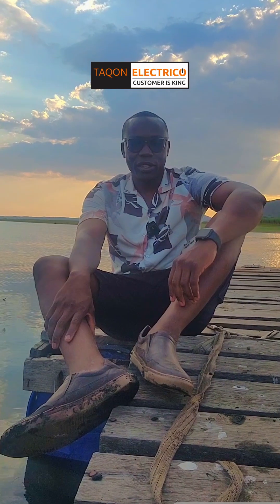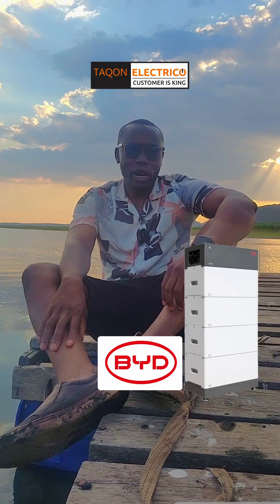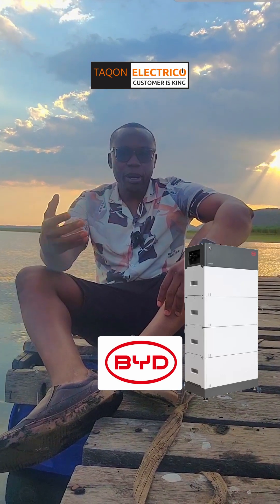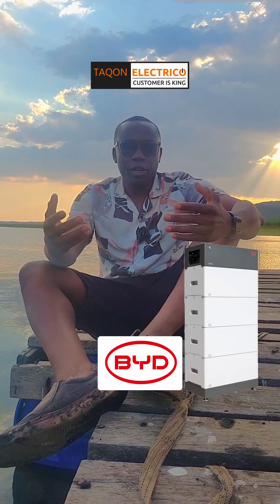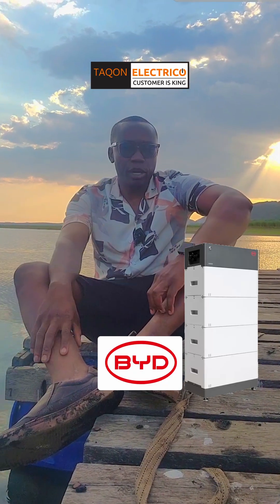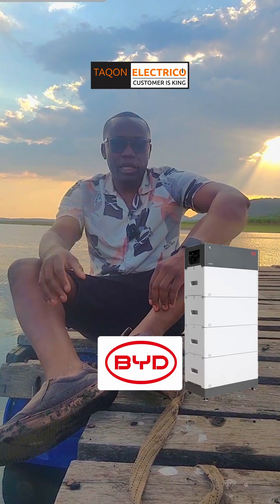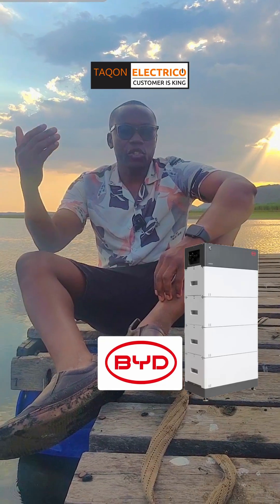Taking the number one spot is BYD. BYD is a global leader not only in solar energy storage, but also in electric vehicles. Their blade battery technology is a game-changer — it's incredibly safe, resistant to overheating, and has one of the longest lifespans in the industry. These batteries are built to the same standards used in electric buses and cars, meaning they are tested under extreme conditions.